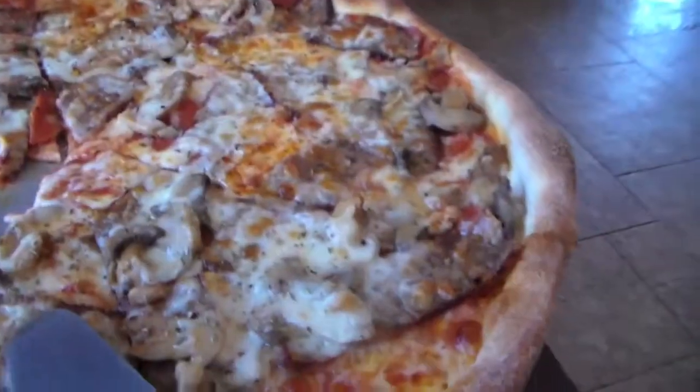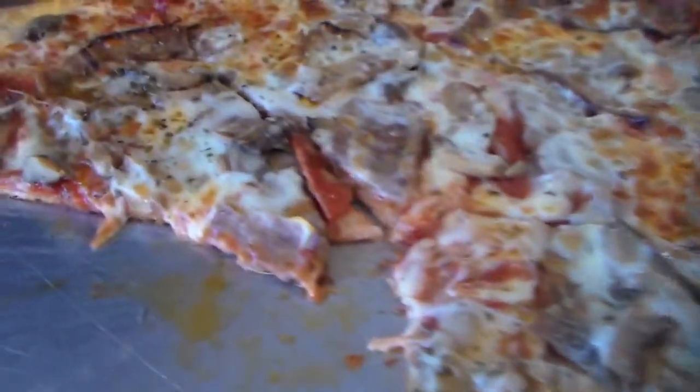I like it, it's really good. And I've got the oil dripping off — that's the best part. Look at that thin crust.